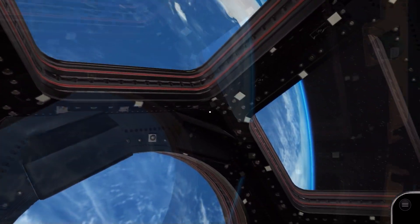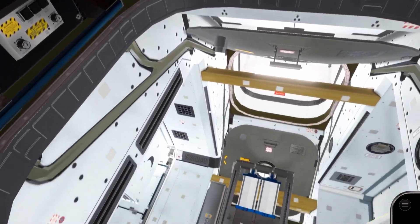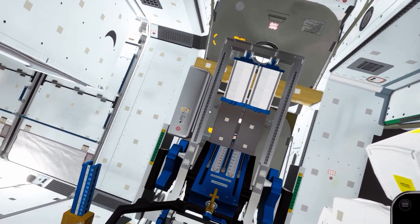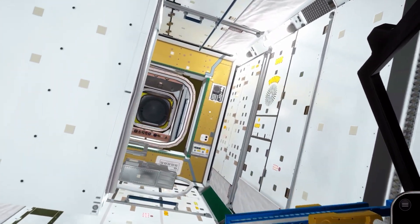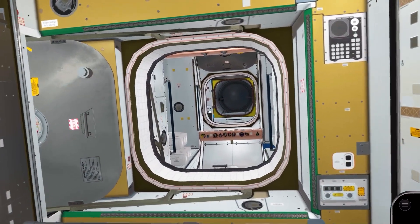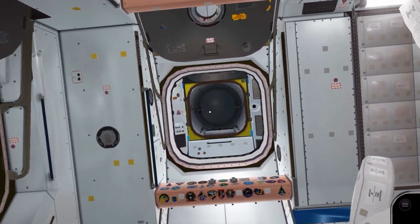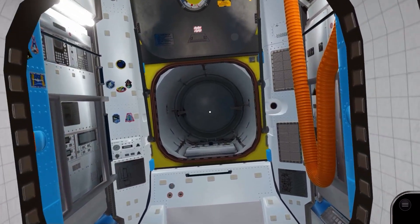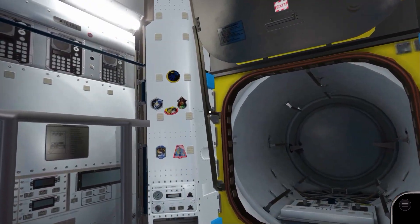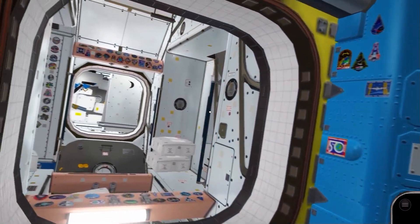Let's leave the cupola and return to Node 3, which incidentally is named Tranquility. We'll now head back the way we came, past the space toilet, and into Node 1. Attached to the other side of Node 1, or Unity, is the Quest airlock. This hosts US spacewalks, and it's where the astronauts don their EVA suits.